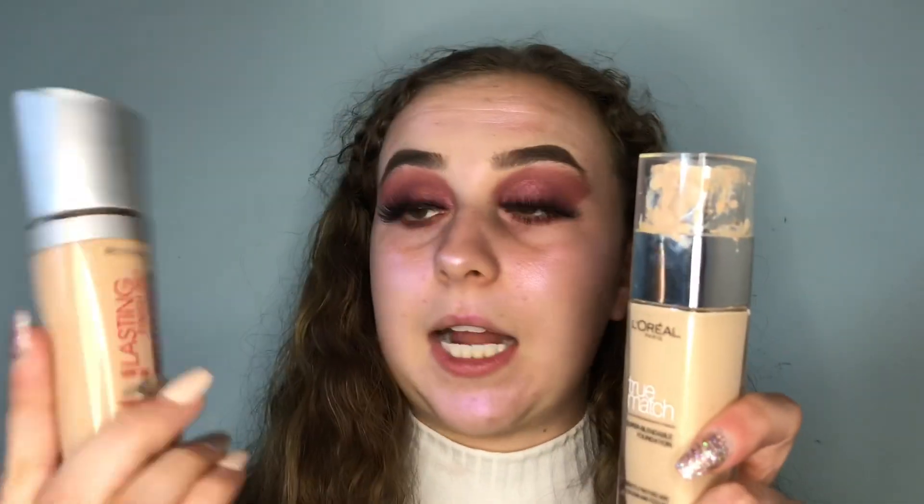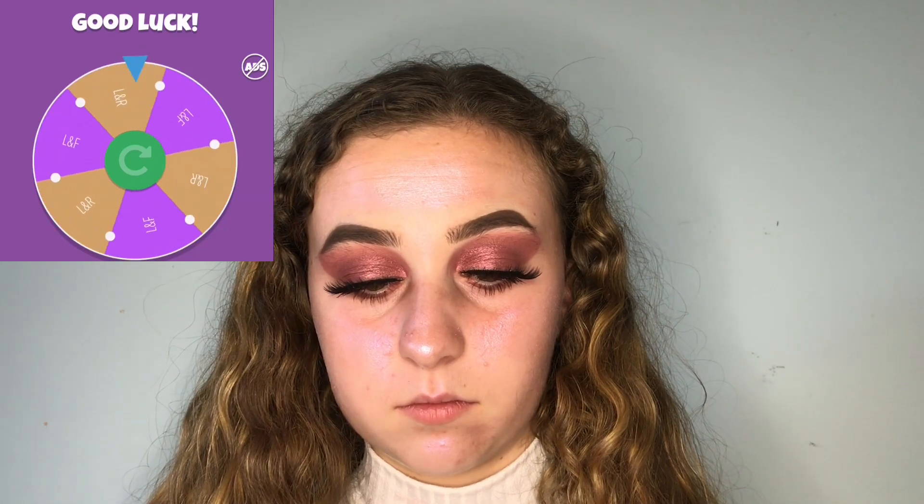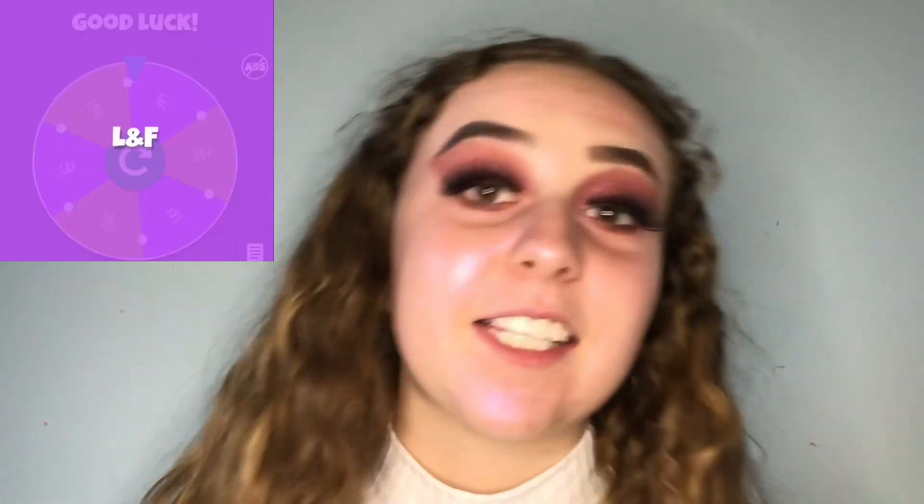Next thing is foundation. I either mix the L'Oréal True Match with the Fenty Beauty foundation, or I mix the True Match with the Rimmel Lasting Finish 25-Hour Breathable Foundation. Let's find out which one the spinning wheel wants. It's L'Oréal and Fenty Beauty mixed together! I used that in my last video, so it's good to spice things up a bit. I take a couple pumps of this and then a small pump of the Fenty Beauty and mix them.